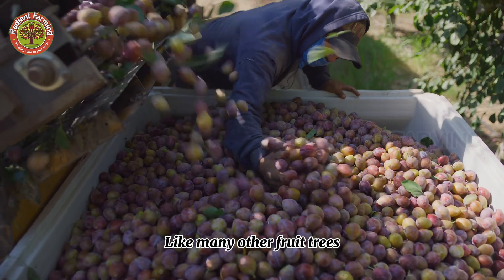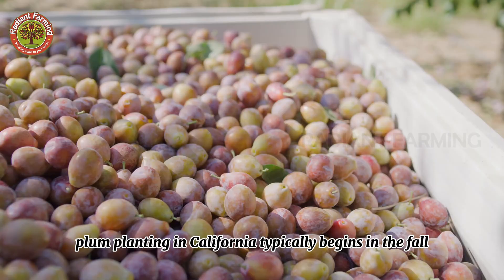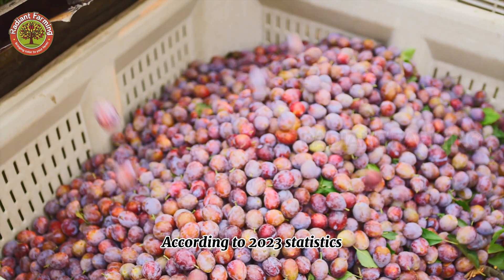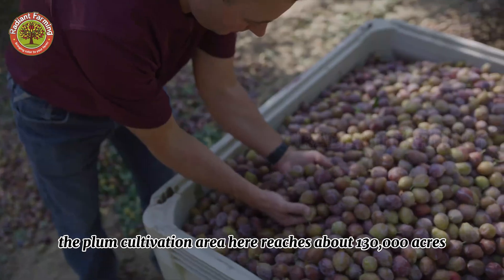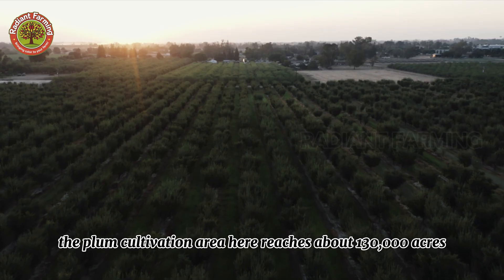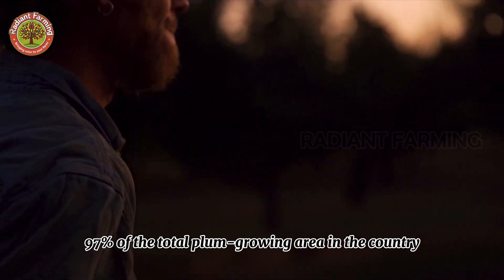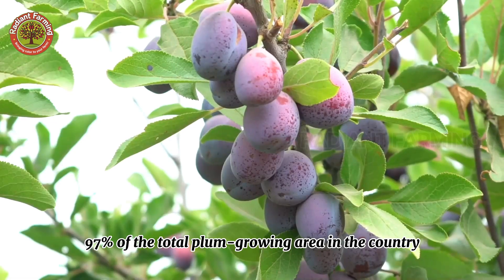Like many other fruit trees, plum planting in California typically begins in the fall. According to 2023 statistics, the plum cultivation area here reaches about 130,000 acres, accounting for a remarkable 97% of the total plum growing area in the country.